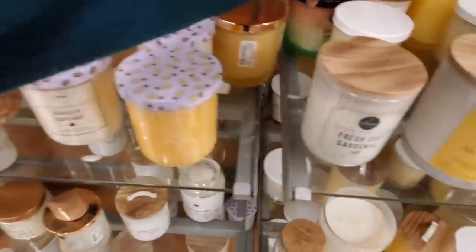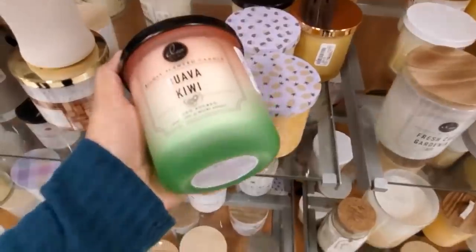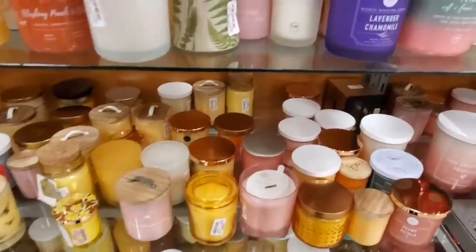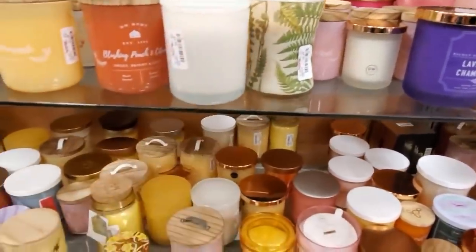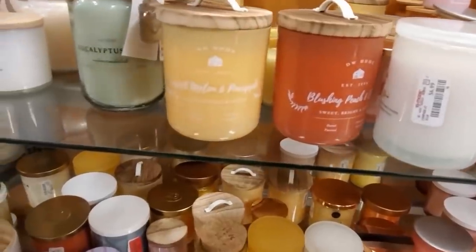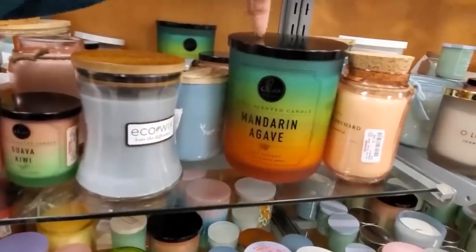Very, very cute tops. Let me grab this one out — the Kiwi, and this one's only $7. A Sweet Tea and Rum for only $4. Really pretty stuff in here — Blushing Peach. And then again, Sweet Melon and Pineapple.